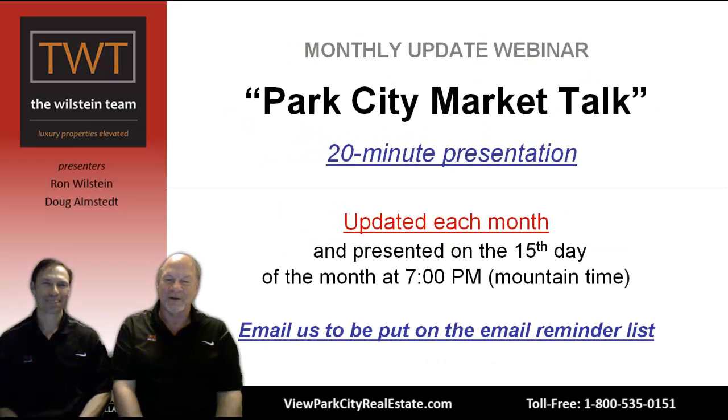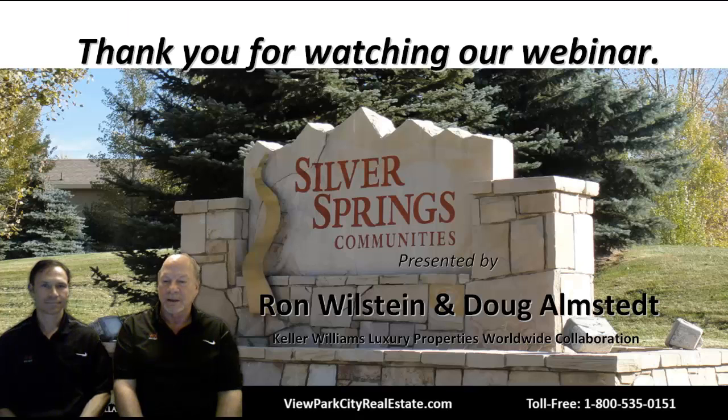Every month we offer our Park City Market Talk webinar, where we cover similar information with a little more detail on the overall market stats and address topics that are on everyone's mind — though not necessarily specific to a neighborhood like we've done here for Silver Springs. You can always check that out, and we always keep it current. Thank you for taking the time to watch this webinar. Have a great day and enjoy your summer in Park City.